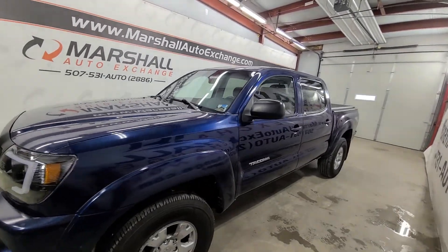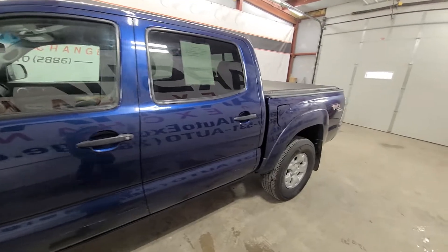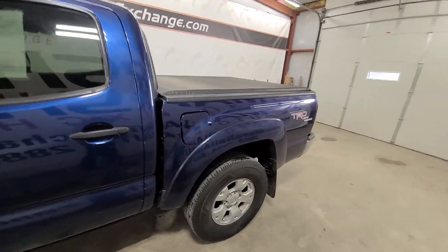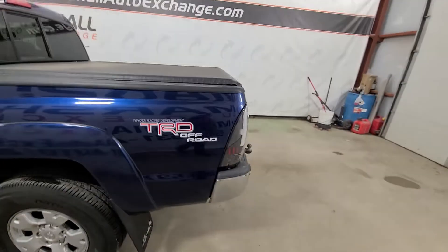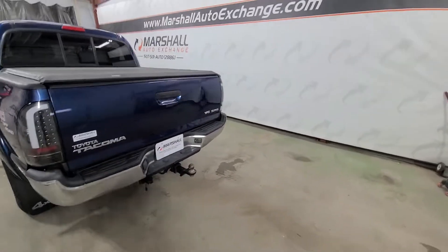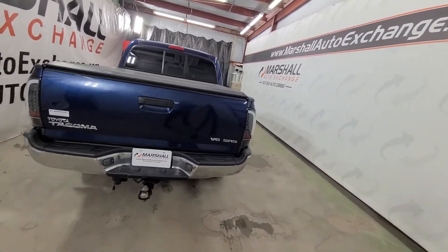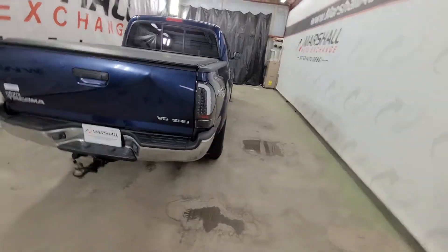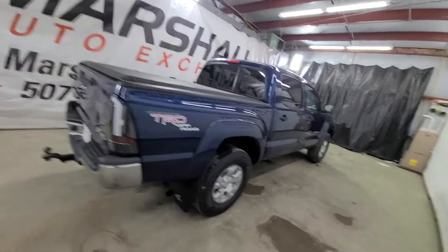If you are interested in scheduling a test drive on this Tacoma, you can reach us at 507-531-AUTO, that's 507-531-2886. You can view our entire inventory online at marshallautoexchange.com. Don't forget to ask about our financing for everyone with guaranteed approvals. If you'd like to schedule time to see this truck, be sure to give us a call or text at the 2886 number — that's the quickest, easiest, fastest, and best way to get ahold of us. If you submit a credit app, give us a call or text and let us know — we'll jump on it right away for you.